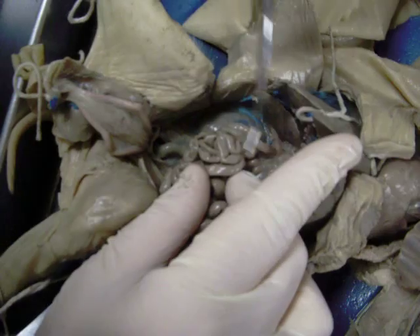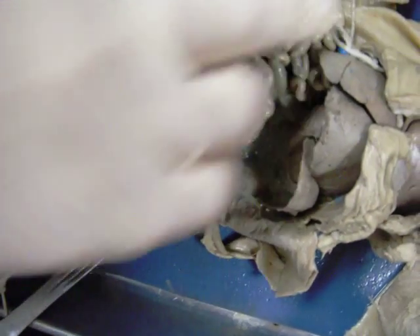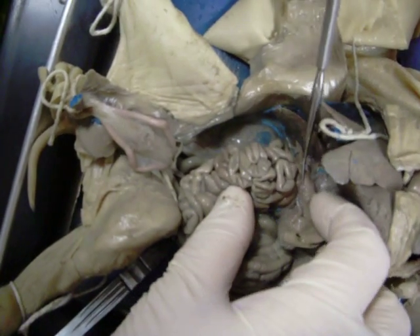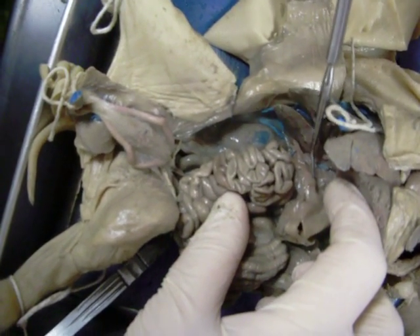The duodenum receives secretions from a nearby gland called the pancreas — and there it is. Now between the stomach and the small intestine, we have a very tough valve called the pyloric valve right there. If you could feel it, it would be very hard — noticeably different.